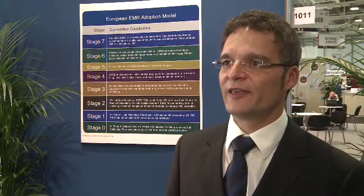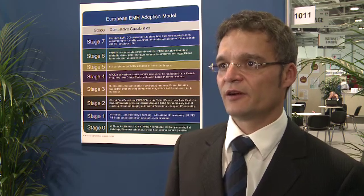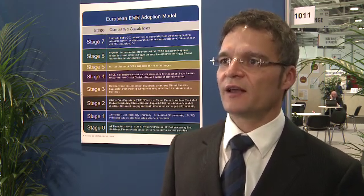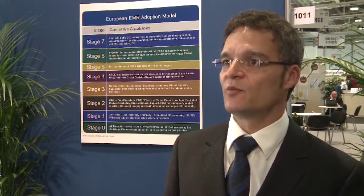One of the five key barriers that we hear when we ask CIOs or decision makers about Health IT — what keeps you away from implementing an EMR — is 'we're too small, we're too specialized.' That is not true. In actual fact, out of the so far seven stage 6 hospitals that we have identified, three are small and specialized with less than 400 beds.